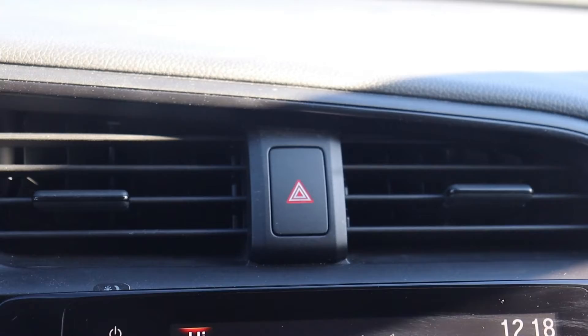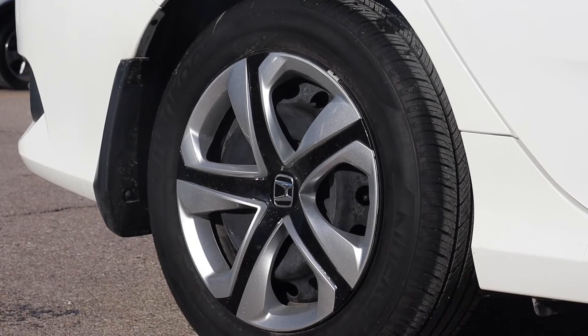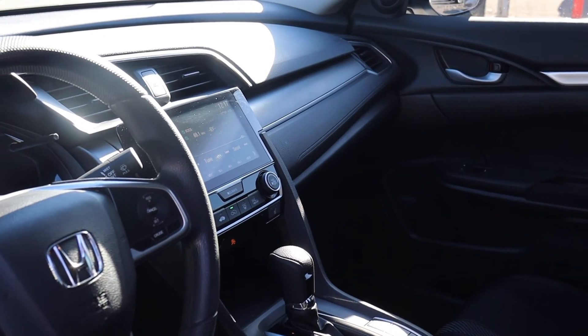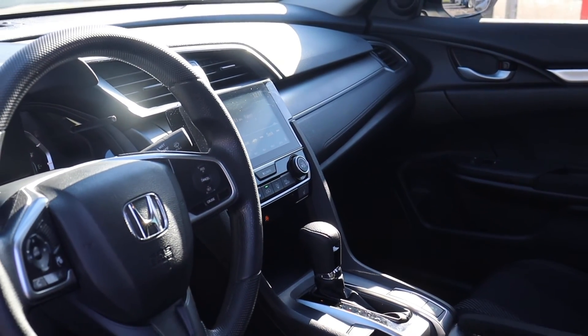The air and pollen filters have been replaced and there are new rear rotors and pads. This vehicle is also being fully detailed, so come check it out here at Formula Honda.